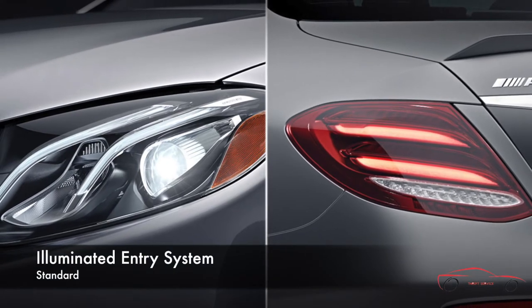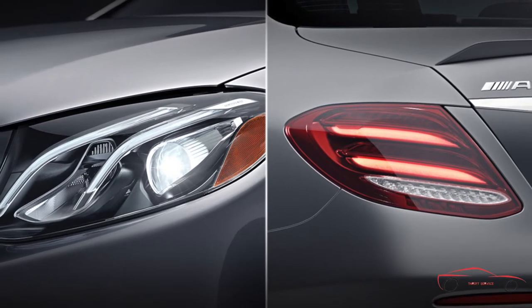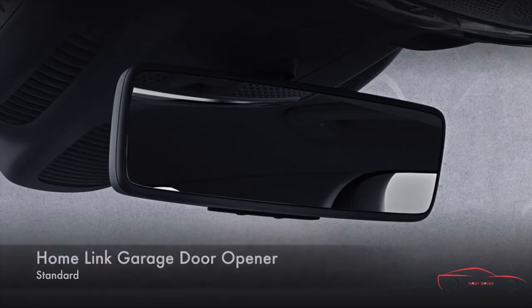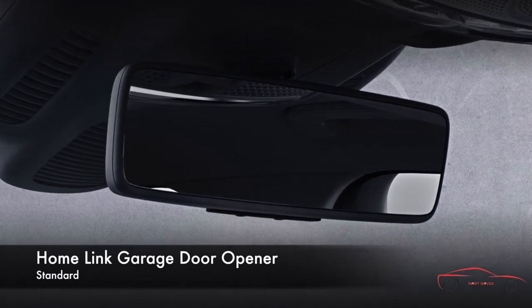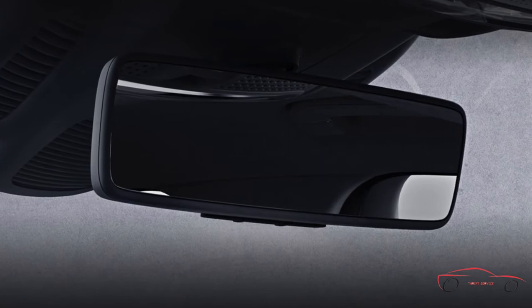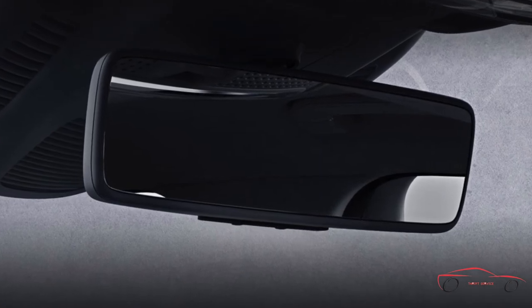Program your Mercedes-Benz to illuminate its exterior lights when you unlock it in darkness, to help illuminate a path to your vehicle. Three buttons on the rear view mirror can be programmed to operate many types of garage door openers, security gates and other HomeLink compatible features.